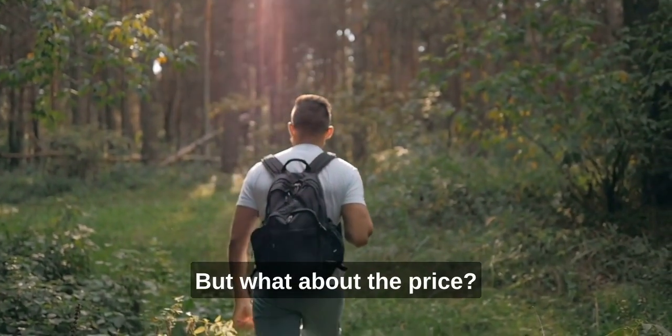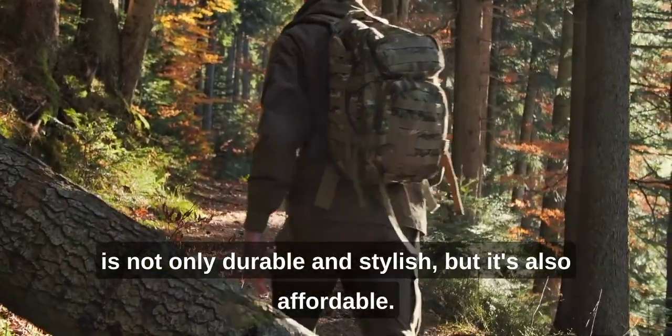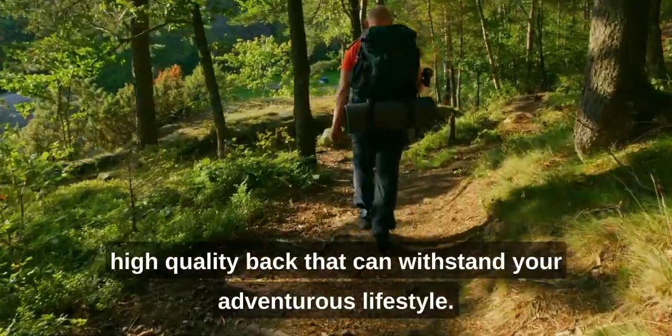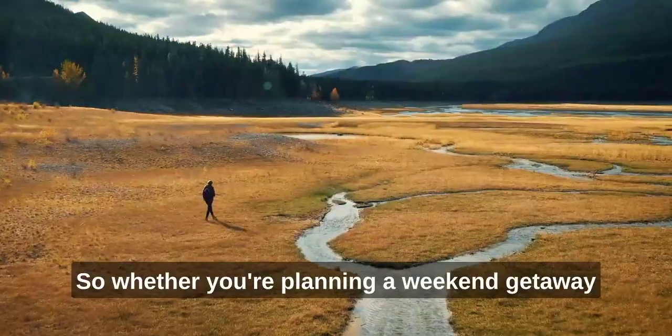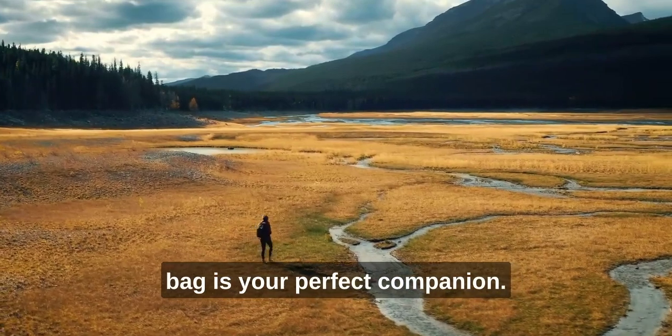But what about the price? Well, you'll be happy to know that this travel bag is not only durable and stylish, but it's also affordable. You don't have to break the bank to get a high-quality bag that can withstand your adventurous lifestyle. Whether you're planning a weekend getaway or a month-long backpacking trip, this travel bag is your perfect companion.